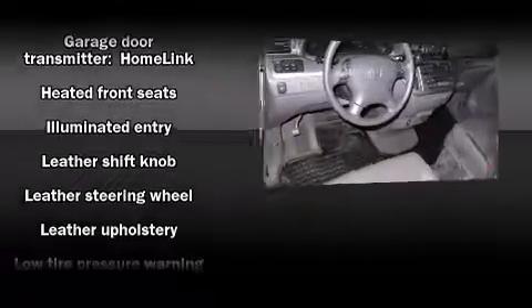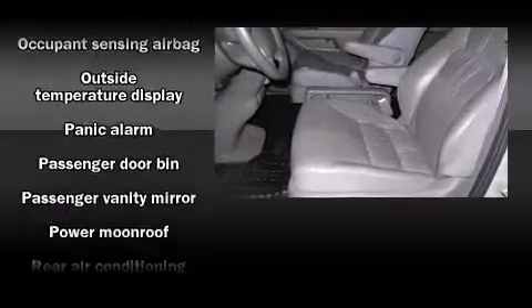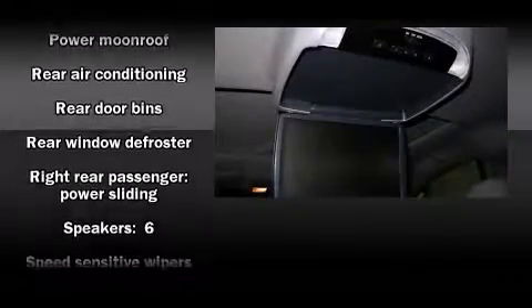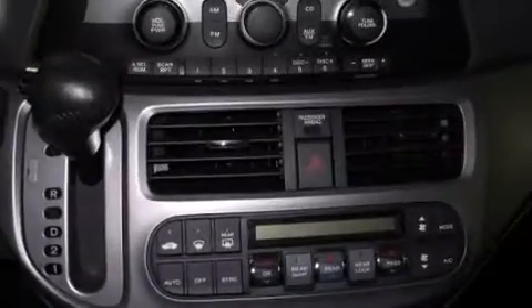Honda ensures the safety and security of its passengers with equipment such as front and side impact airbags, brake assist, and four-wheel disc brakes with ABS. With electronic stability control supplementing mechanical systems, you'll maintain precise command of the roadway.